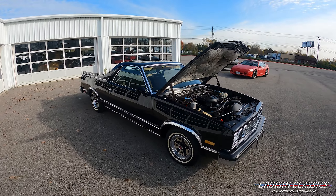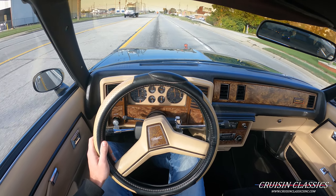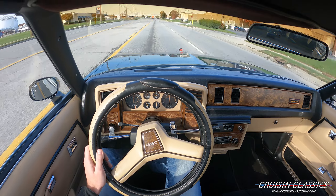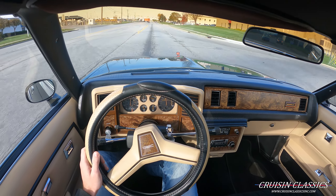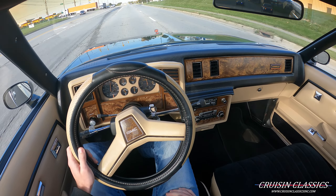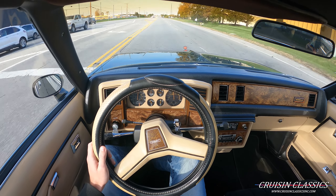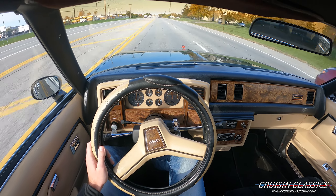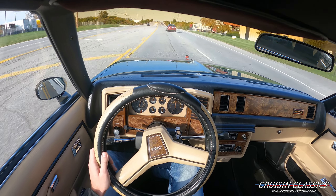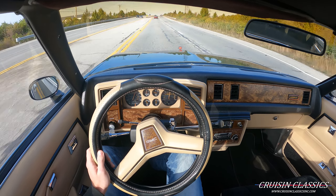All righty guys, let's go ahead and hop in this thing and take it on a short drive. Welcome to the driving portion of the video — we're going to take this down the road just a short ways to show you guys that it does obviously run and drive. We've got the heat on right now; it's only about 40 degrees here in Columbus, Ohio. AC also works as well. You guys can see it obviously runs and drives. The steering wheel is pulling a little bit — I feel like it could probably use a good alignment, but that's minimal compared to some other cars.